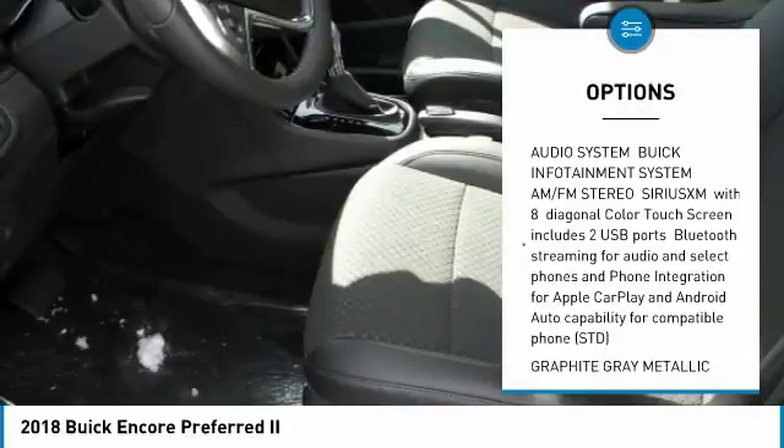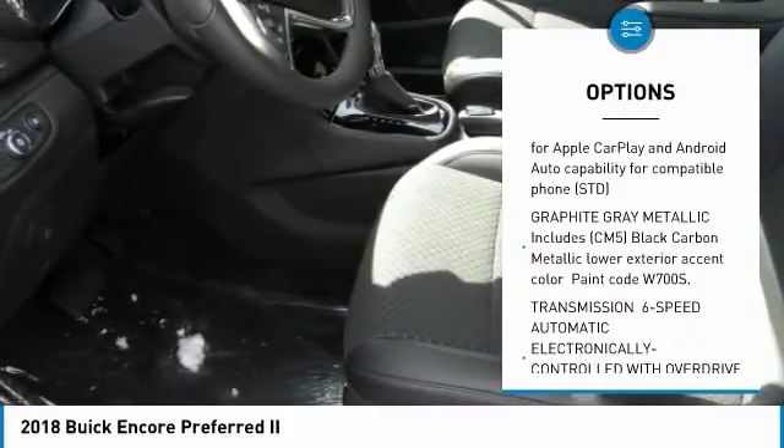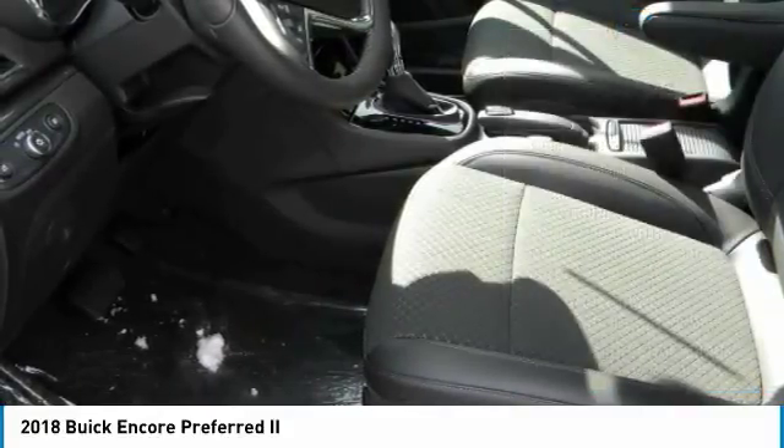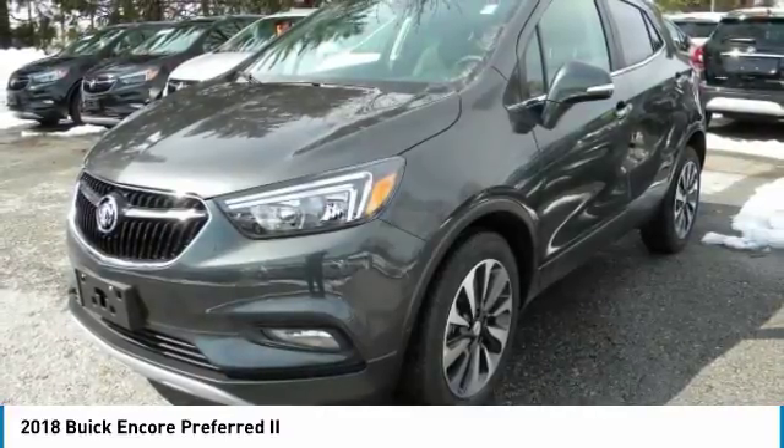Remote engine start, keyless entry, steering wheel audio controls, leather wrapped steering wheel, Bluetooth, power steering, adjustable steering wheel, floor mats, auto dimming rear view mirror, PPO, keyless start.